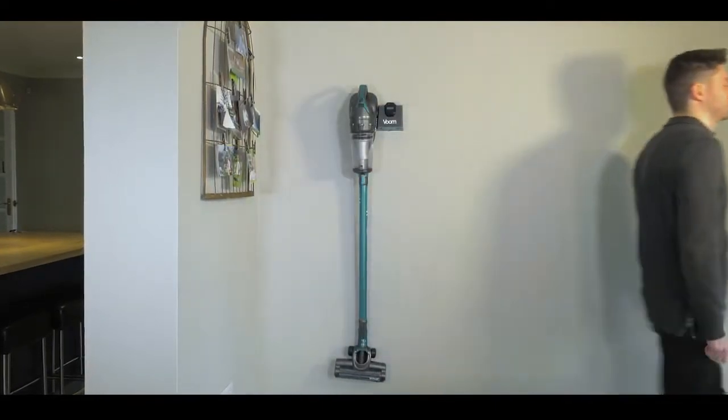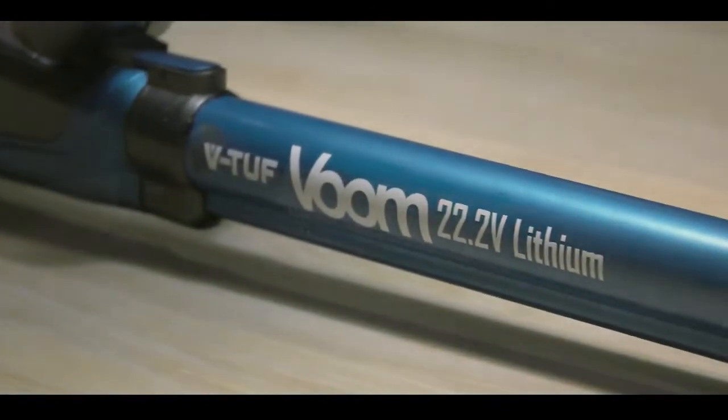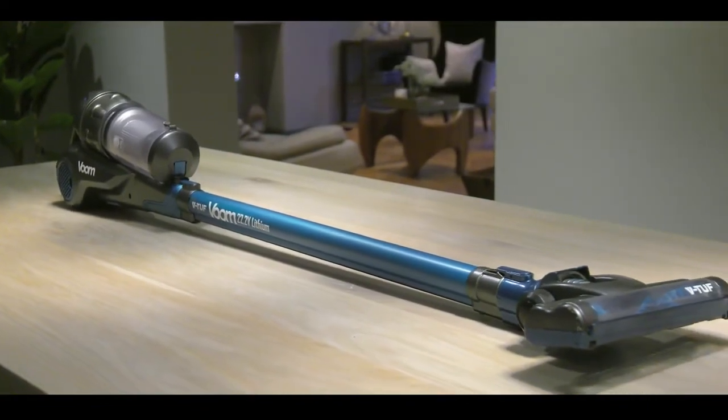The Voom is eight times more efficient than a standard mains powered domestic vacuum. For cleaning efficiency and a cleaner and safer home, choose the V-Tough Voom.